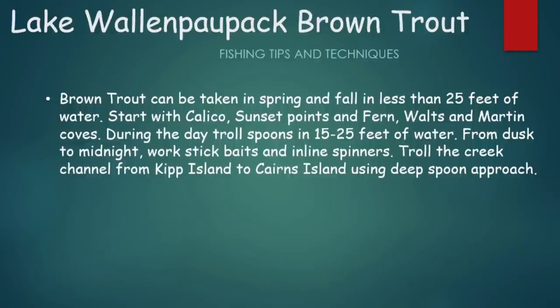For Lake Wallenpaupack brown trout — or as they're affectionately called in western Pennsylvania, Brown Trout — they can be taken in spring and fall in less than 25 feet of water. Look at Calico and Sunset Points, and Fern, Waltz, and Martin Coves. During the day, troll spoons in 15 to 25 feet of water. From dusk to midnight, work stick baits and inline spinners. Troll the creek channel from Kip Island to Cairns Island using the deep spoon approach.